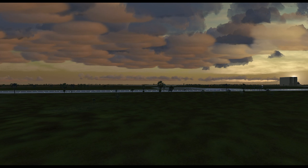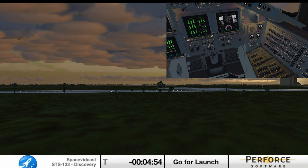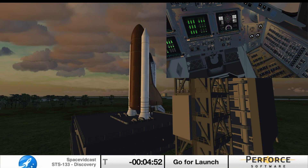Three, two, one, mark. T-minus five minutes and counting. TLT, OTC, perform ATU start. TLT, in work.